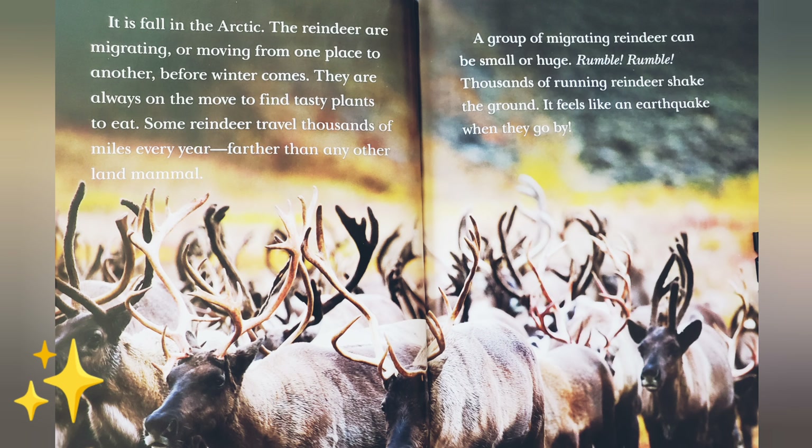Rumble, rumble. Thousands of running reindeer shake the ground. It feels like an earthquake when they go by.